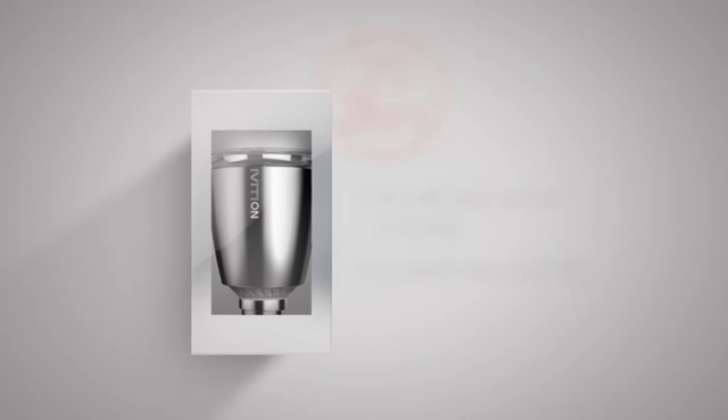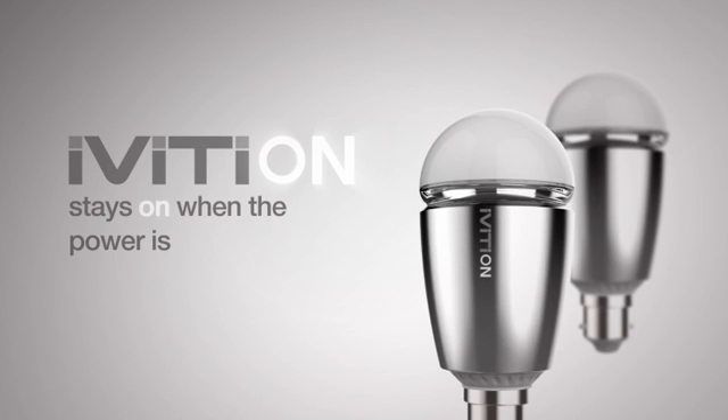It could save your life. Ivertion — the bulb that stays on when the power is gone.